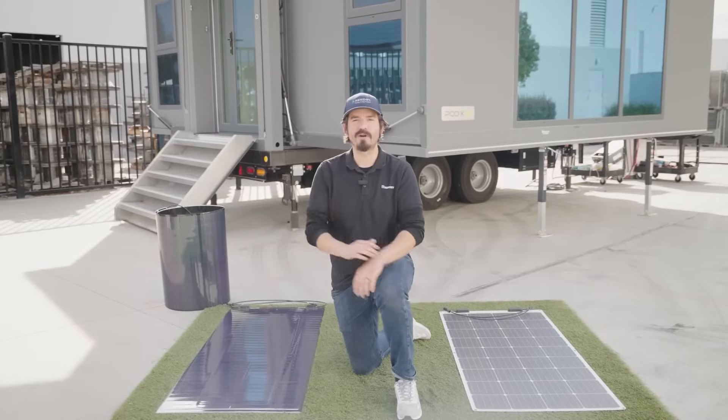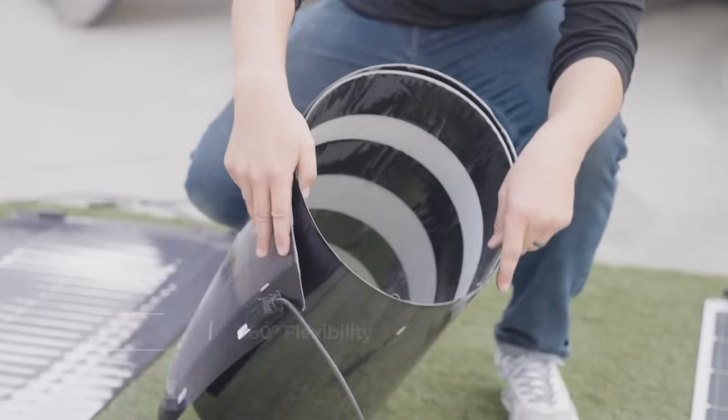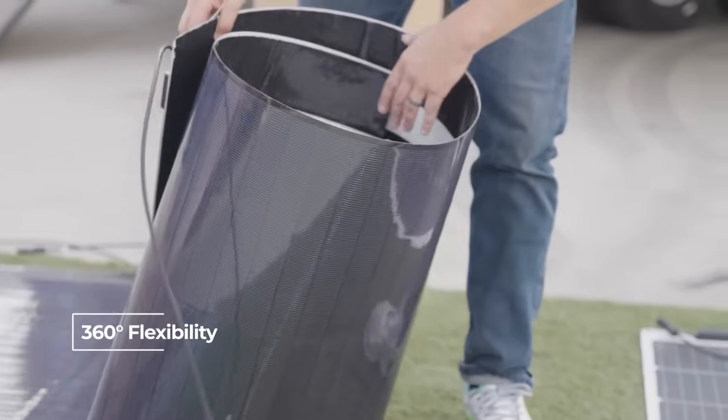First, we have the CIGS, or Copper Indium Gallium Selenide solar panel. This product we've developed in-depth excels in almost every outdoor scenario for its mind-blowing 360-degree flexibility and durability.